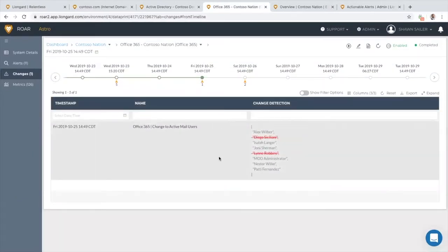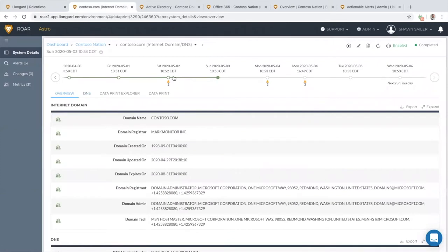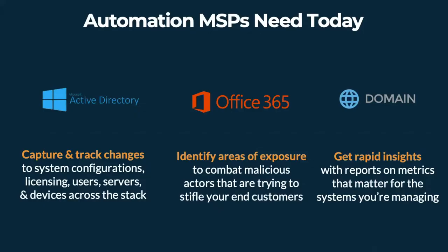You also need the ability to rapidly report on the metrics that matter to you in those systems for fast insights. Think about identifying those areas of exposure in systems like Office 365, Active Directory, or even something as simple as your internet domain and DNS records.